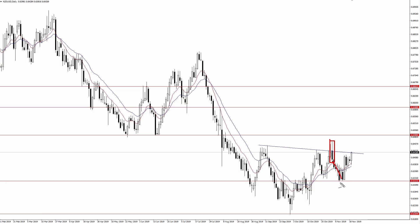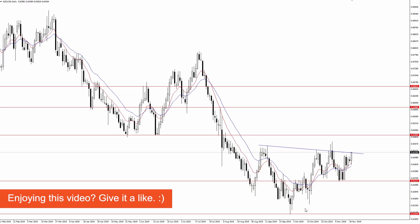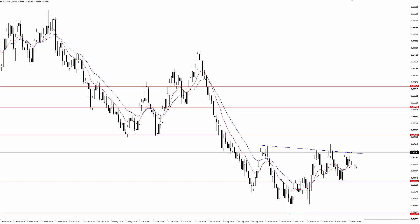That triggered this push lower into 6320, which also served as resistance back through this area. Now I mentioned how just because we have what looks like a second right shoulder — here was the first one and this low makes the second one — I would include both of these as the right shoulder right now. Just because we've had this rotation lower, that does not negate this inverse head and shoulders pattern. I also pointed out how this pattern is a possible or potential pattern — it is not confirmed yet. In order to confirm it, buyers need to close the pair above that neckline.